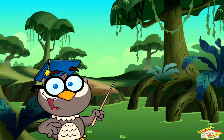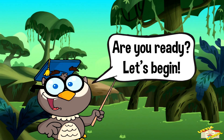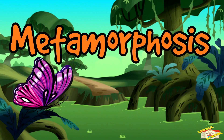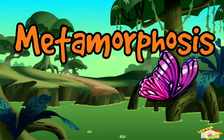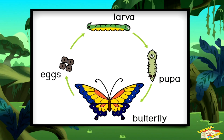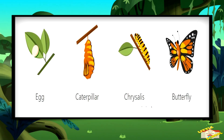Hey kids! In today's video we will be learning about metamorphosis. Are you ready? Let's begin. Metamorphosis means changing shape. It's a process that some animals go through to grow up and look completely different from when they were young.